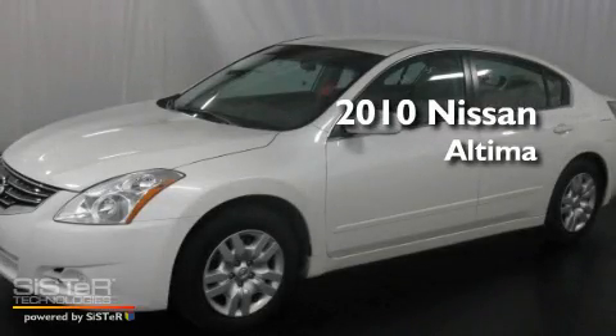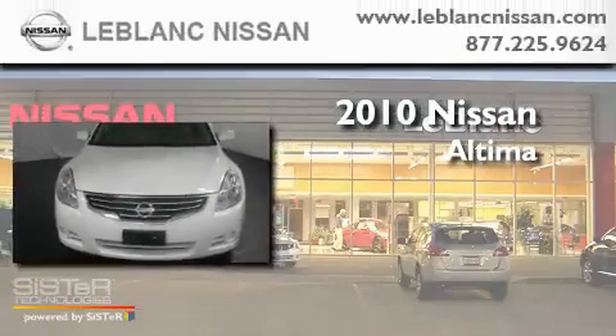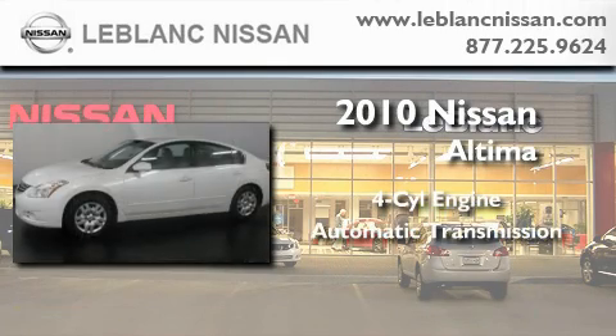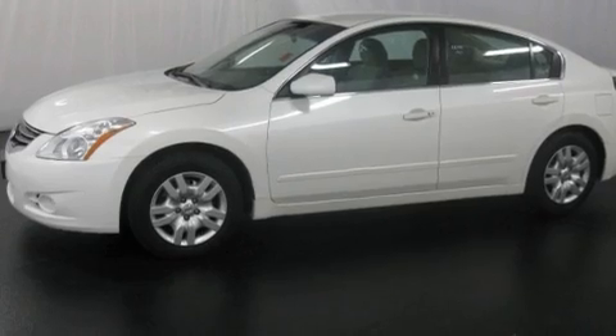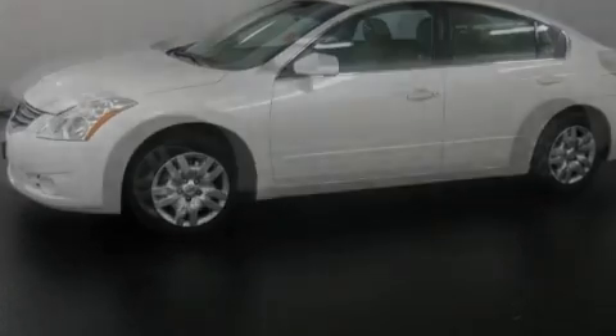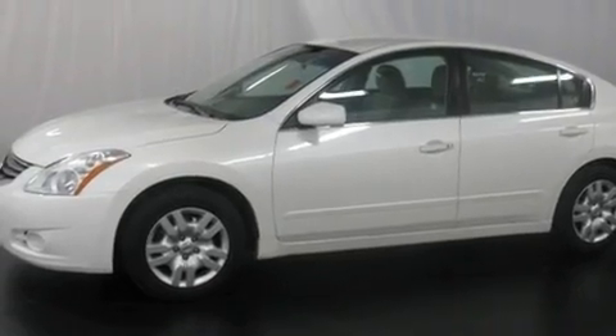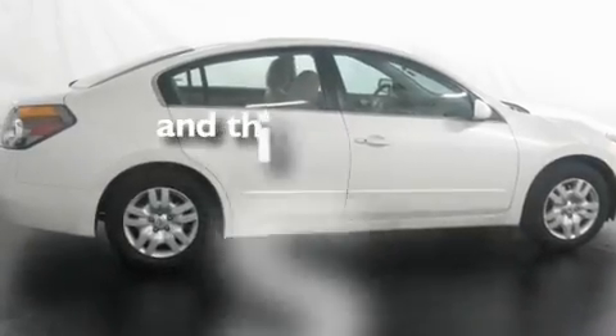This is a certified pre-owned 2010 Nissan Altima. It features a four-cylinder engine and an automatic transmission. Its top features include cruise control, a security system, a traction control system, rear curtain airbags, and this vehicle has fewer than 33,000 miles on the odometer.